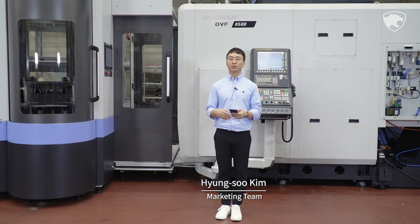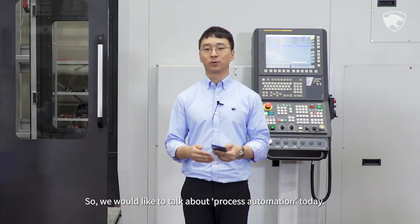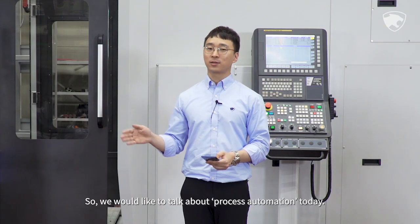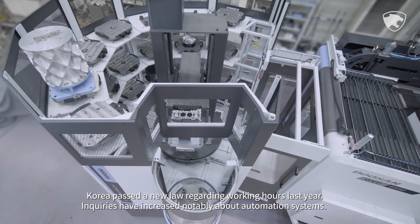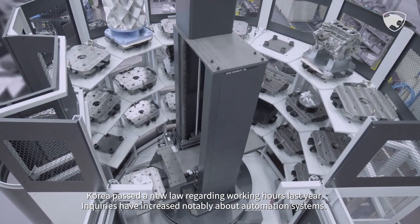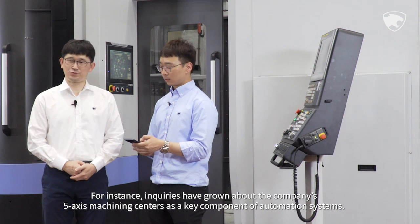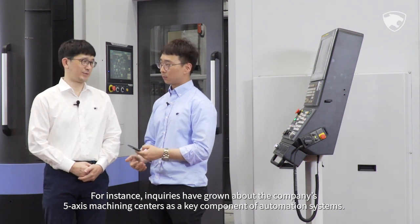These days, you must have heard a lot about unmanned automation and smart factories. We would like to talk about process automation today. Korea passed a new law regarding working hours last year, and inquiries have increased notably about automation systems — for instance, about the company's five-axis machining centers as a key component of automation systems.